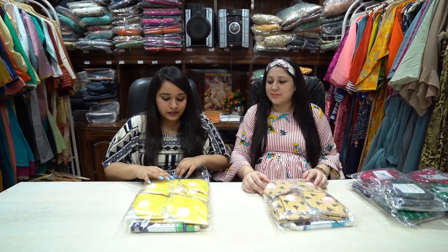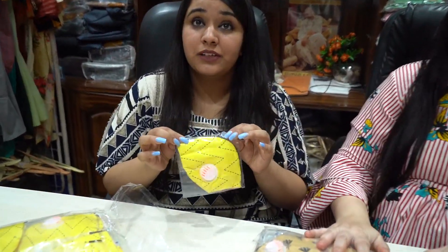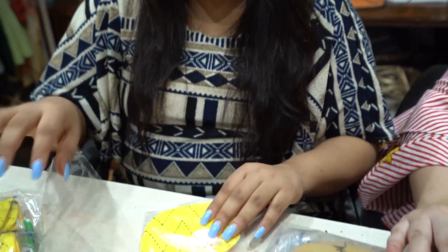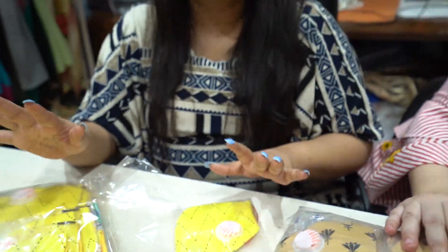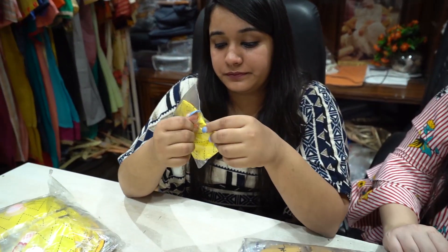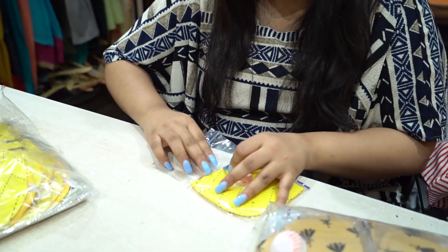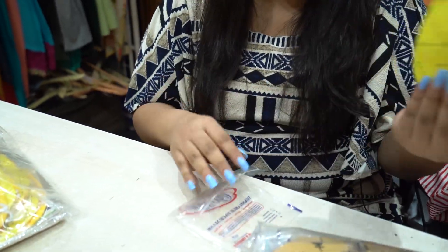The next product is a filter mask. We give these filter masks in single-piece packaging, so it's very hygienic — we don't put all masks together in one pack. We give these in different prints and different colors. These are 16 rupees. Various colors are available: black, beige, green, and yellow.